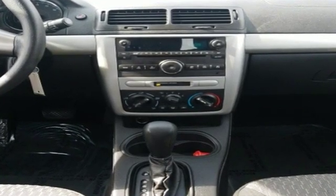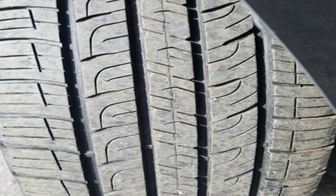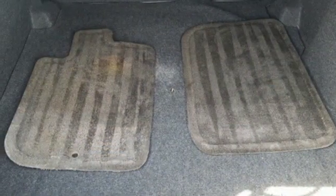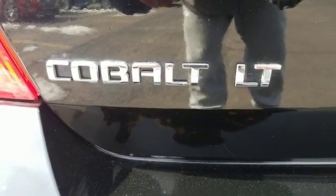AM FM satellite radio, power windows, manual tilting steering column, power mirrors, air conditioning, inline four cylinder engine, aluminum wheels, front wheel drive, and remote engine start of the Cobalt.